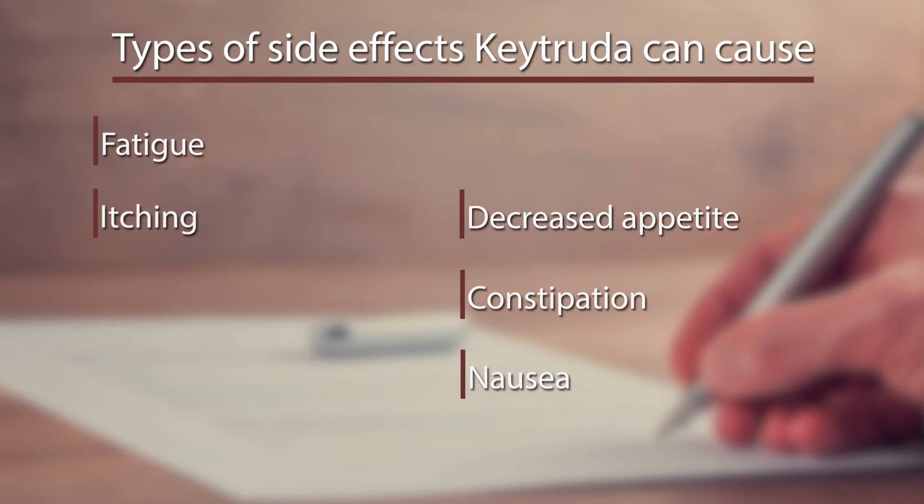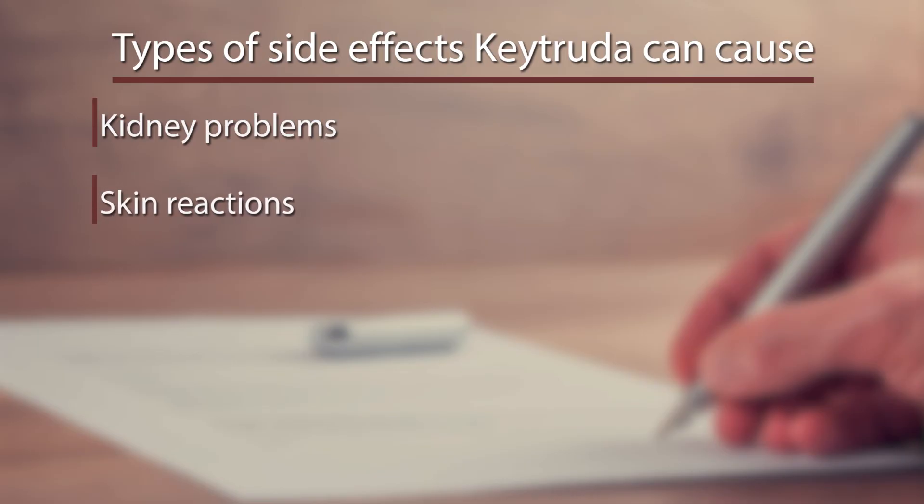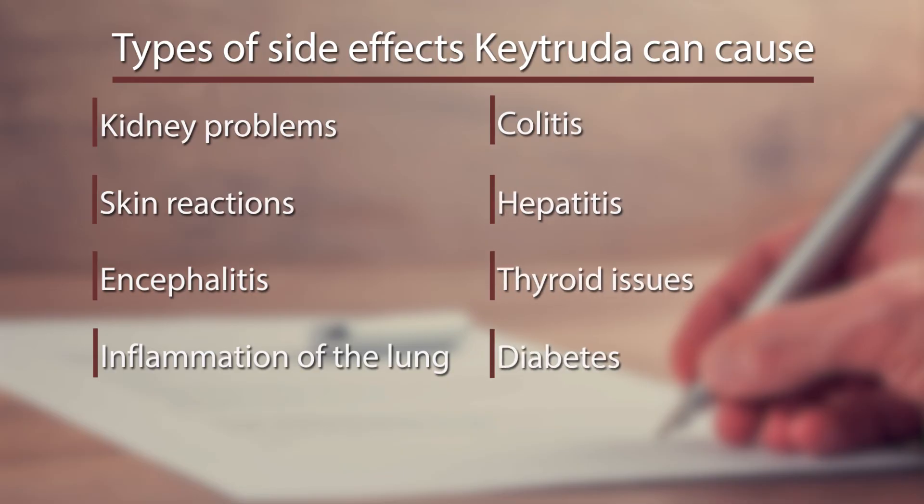More severe, immune-related side effects may include kidney problems, skin reactions, encephalitis, inflammation of the lung, colitis, hepatitis, thyroid issues, and diabetes.